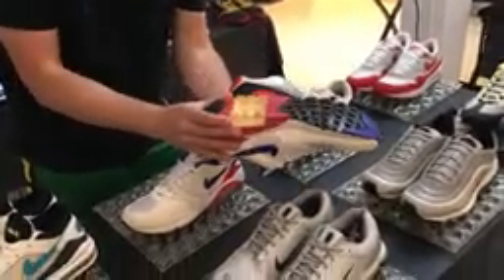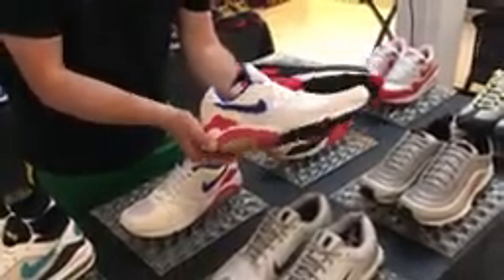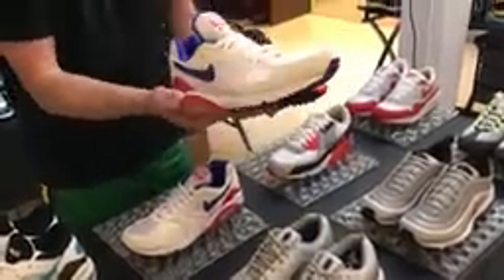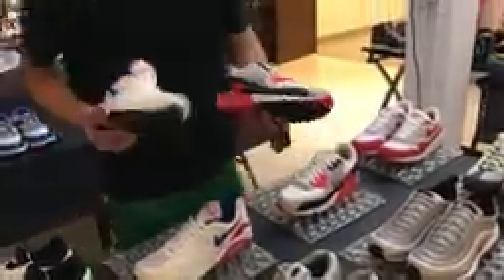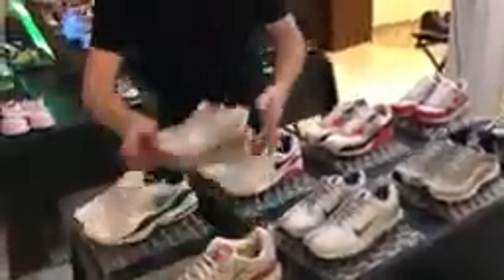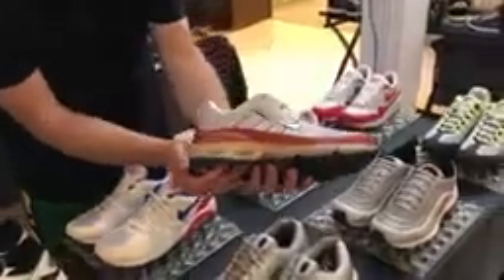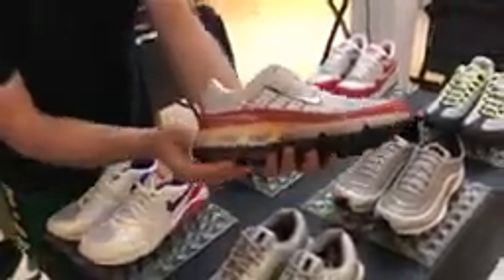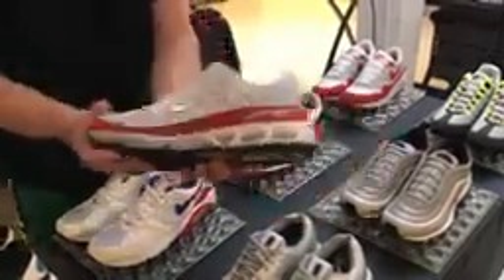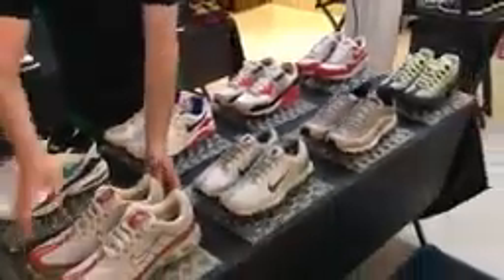This is the Air 180 — they call it 180 because you can see visible air going 180 degrees under the sole. These were my dad's favorite shoes when he was running. And we'll skip all the way up to the Air Max 360 — you can see right here 360 degrees of visible air. So this pack celebrates the growing of Nike Air.